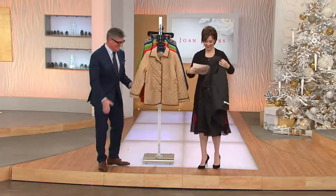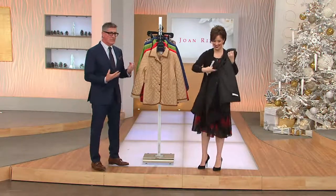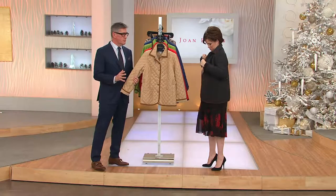It starts with a B, and it really is the jacket of the year — the jacket of the decade as far as I'm concerned. It's a classic. Hermes has been making this jacket for probably 30 years, Burberry's been making this jacket for probably 50 years. It's a traditional, classic, beautiful outerwear piece.